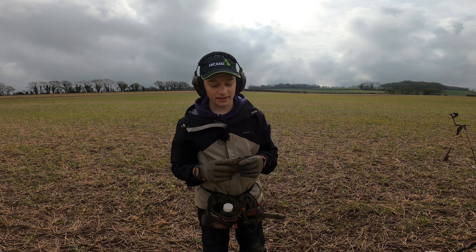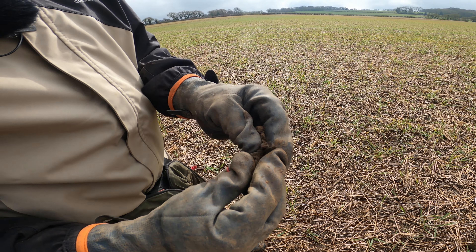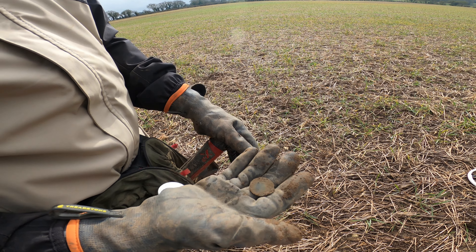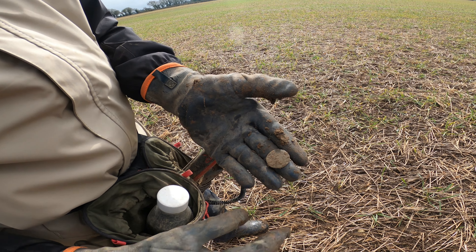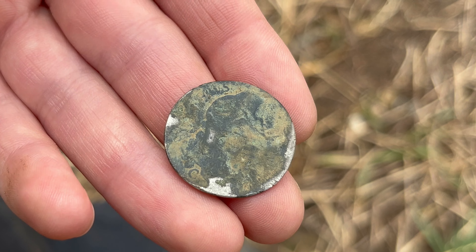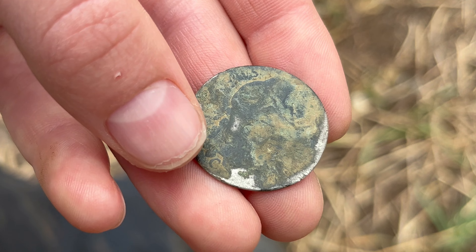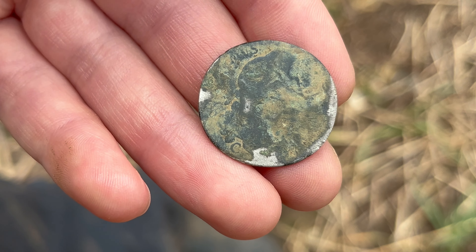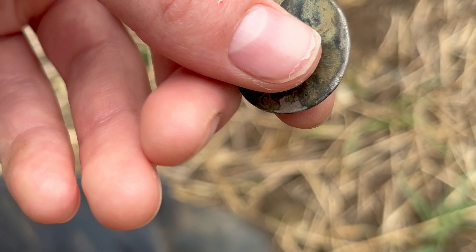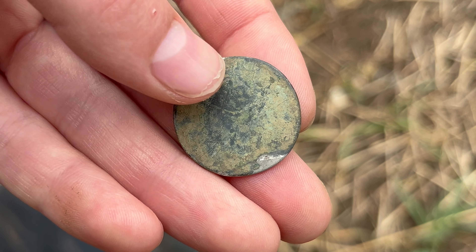Had a nice signal here, very clean, and I'm pretty sure I've got a little coin - though it'll probably be a button. Oh yeah, definitely a coin, my second coin now. I'll give that a little clean up. I believe it is actually a silver coin - you can just see the 'C' there and the back of his head. That is a William the Third shilling, I'm pretty sure. All this crud will come off and it's probably dated 1690-something, which is awesome.